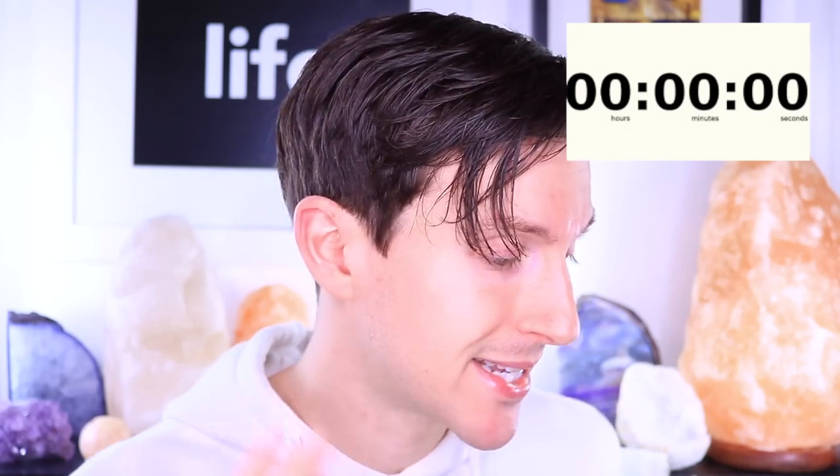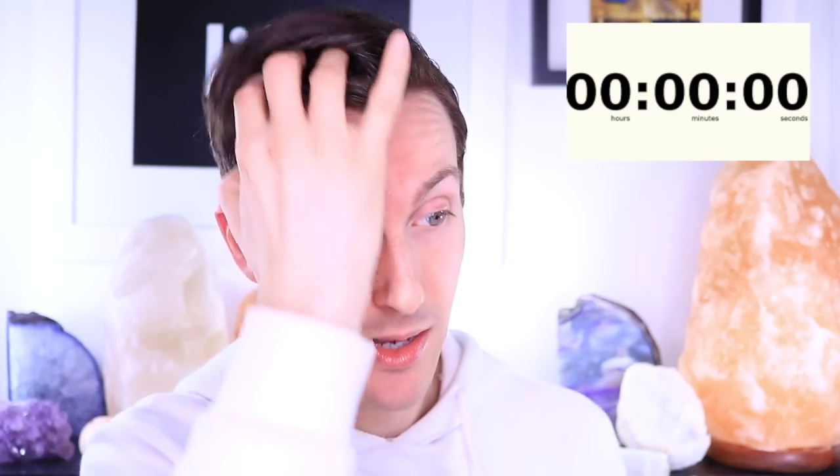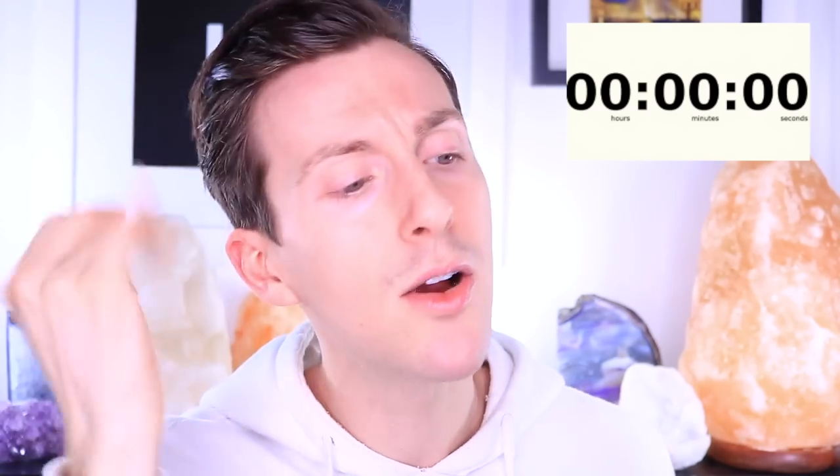I'm in a total Britney mood today — I worked out this morning and actually listened to Britney for my entire workout. I'm gonna go ahead and open up my clock app, make it appear on screen somewhere around here, and we're gonna go ahead and start my skincare routine to find out exactly how long it takes.